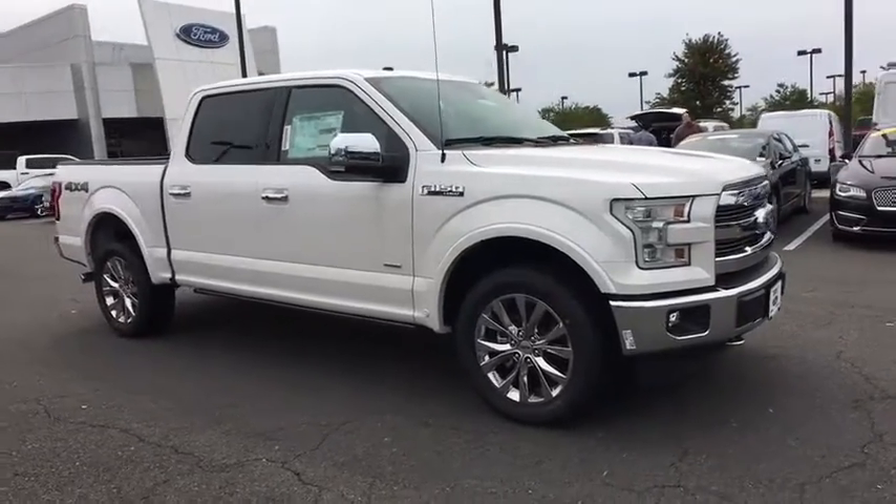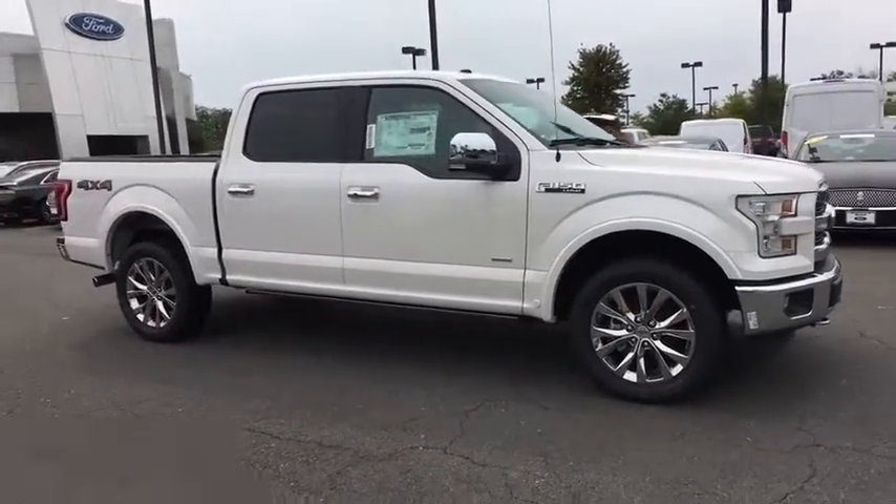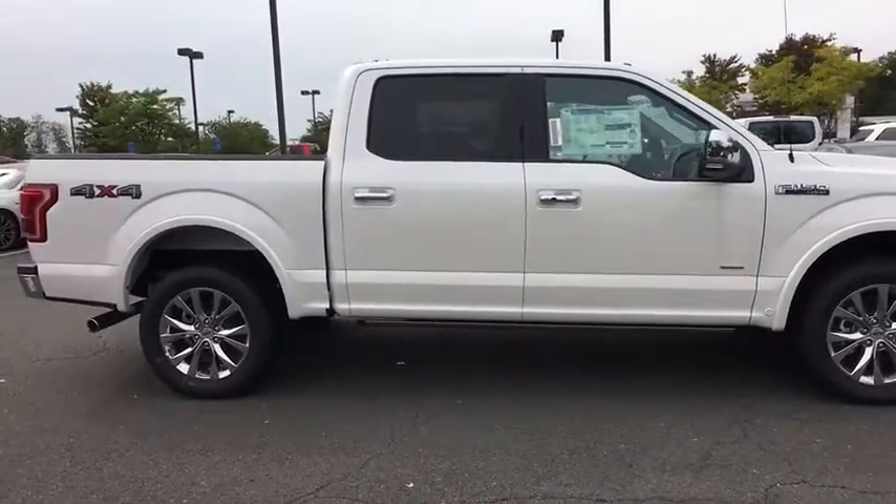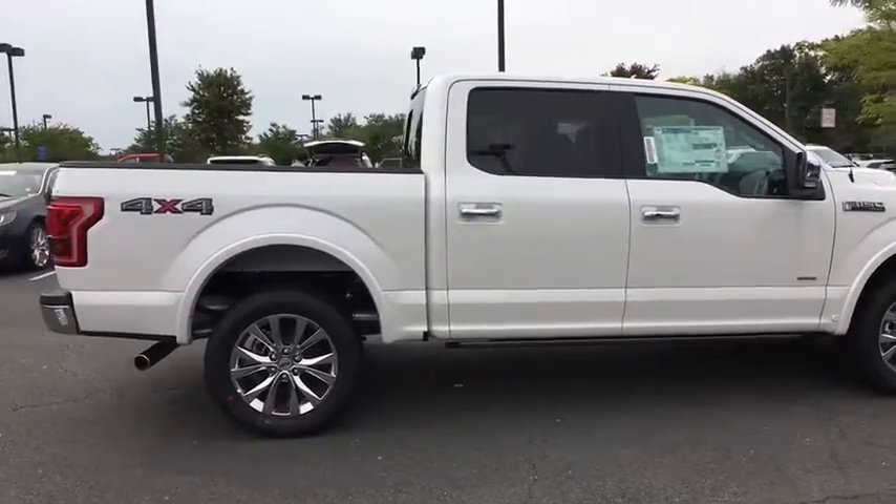The 2017 Ford F-150. A Ford F-150 knows how to handle any situation. It's built to follow orders. No whining.